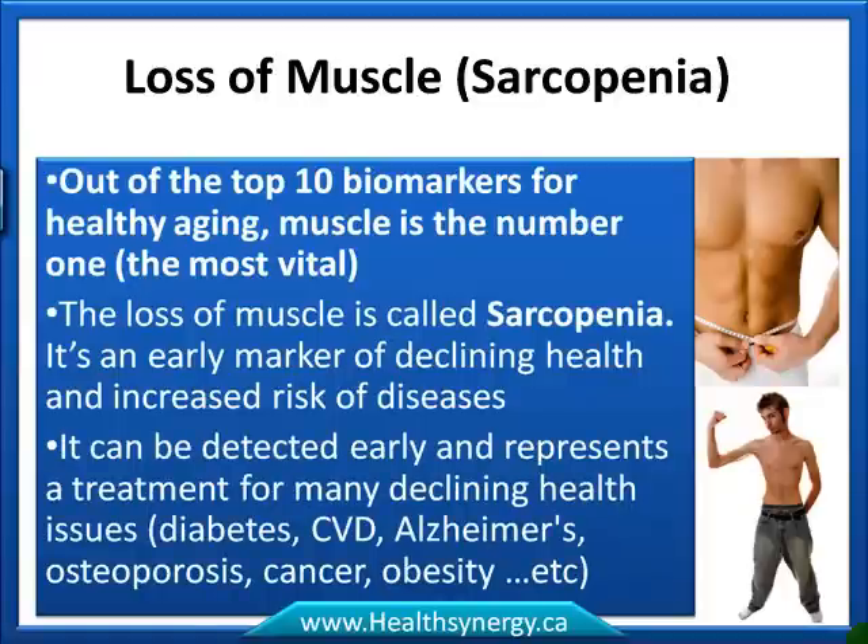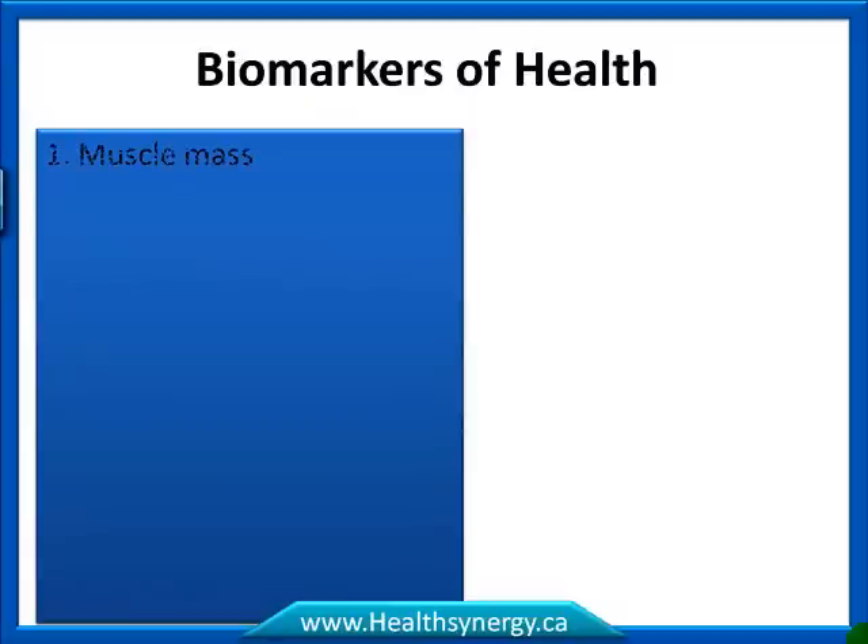Most importantly, sarcopenia can be detected early and it represents a treatment for many declining health issues such as diabetes, cardiovascular disease, Alzheimer's disease, osteoporosis, cancer, obesity, and so on. Improving muscle mass and muscle function can be described as a treatment for declining health.